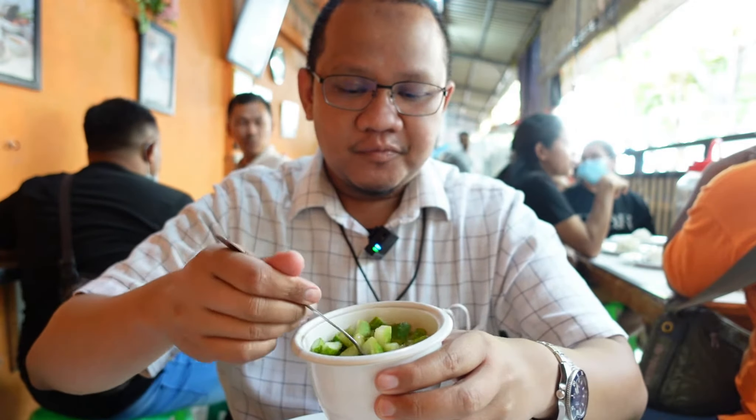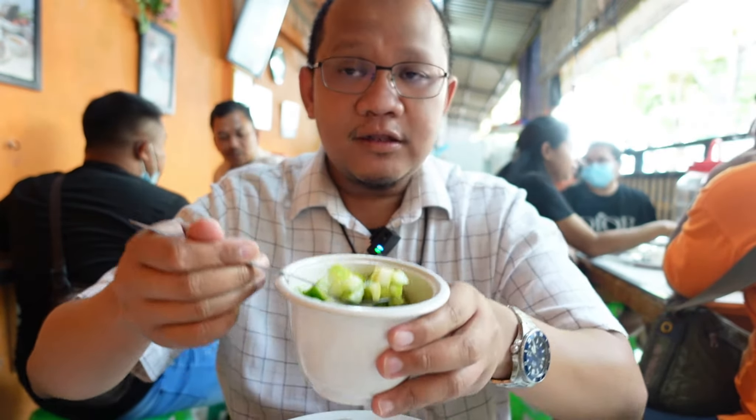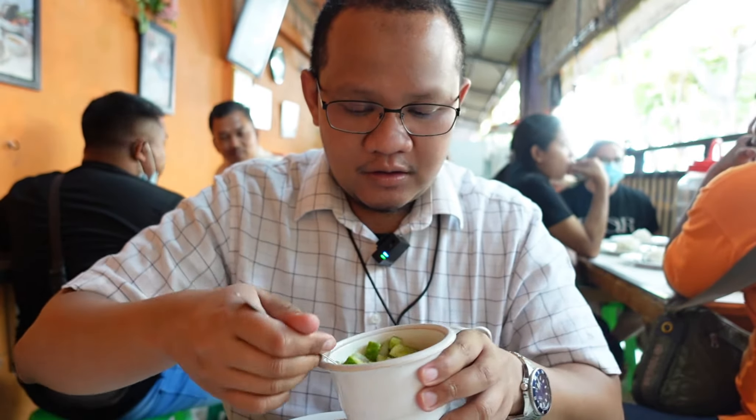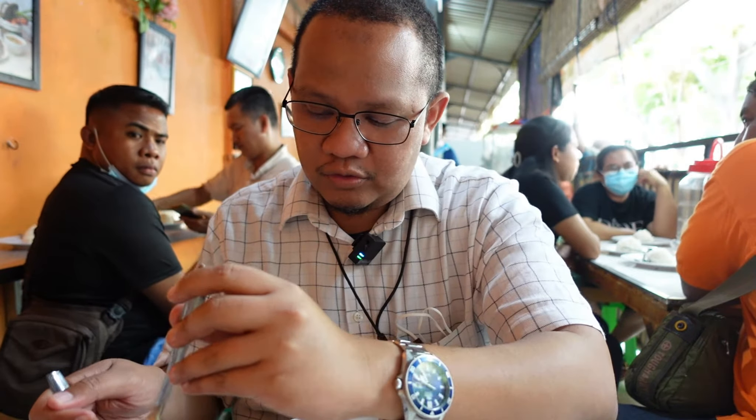Kalau mau tambah acar, tinggal tambah acar saja. Tapi acarnya di sini hanya ada acar timun saja ya, tidak ada yang lain. Biasanya kalau acar ada bawangnya juga, tapi kali ini acar timun saja. Sekarang kita mulai ke menu utamanya, yaitu Sop Buntutnya.